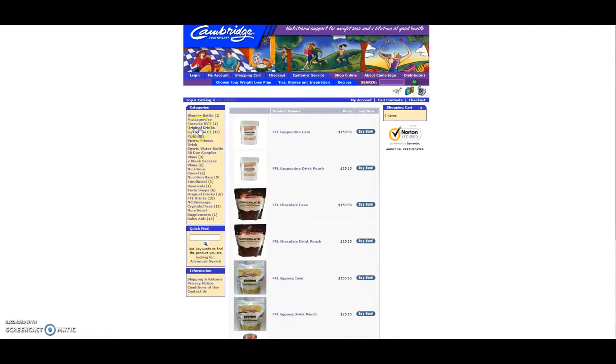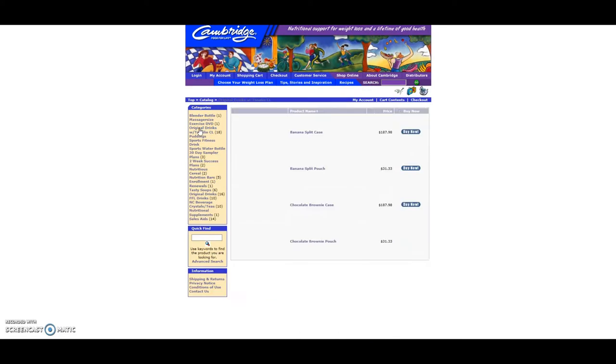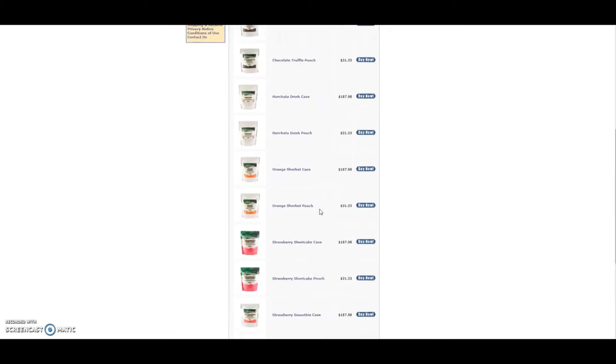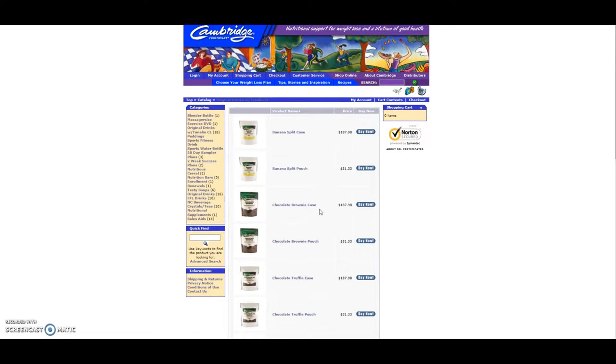Then there's also the original formula with Tonalin, which is the most expensive of all the products because it also has the fat-burning supplement called Tonalin. There are different types of flavors. You see the price here — $31.33 a bag or a case for $187.98. Shipping for one case is going to be, I believe, $22 as of right now. This is in 2016; today's date is September 21st, 2016.